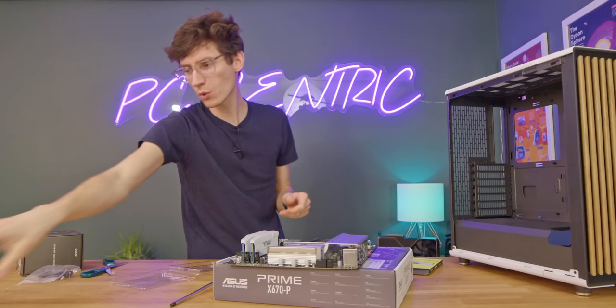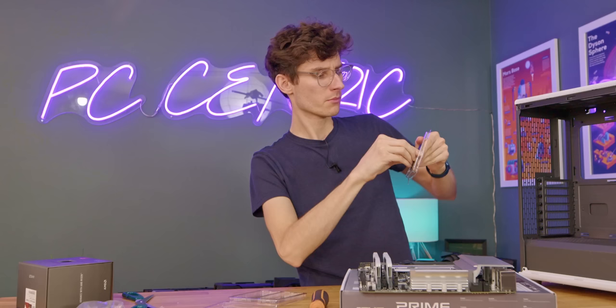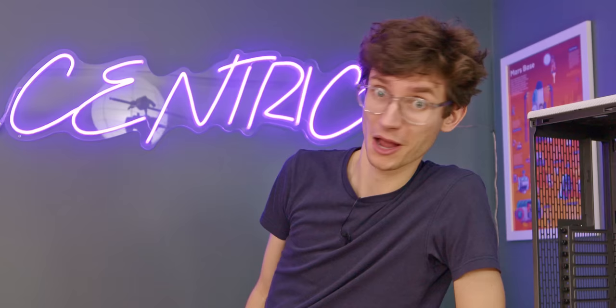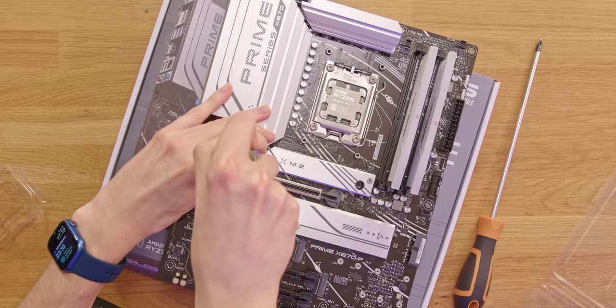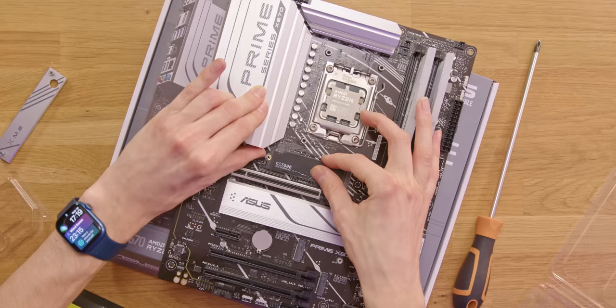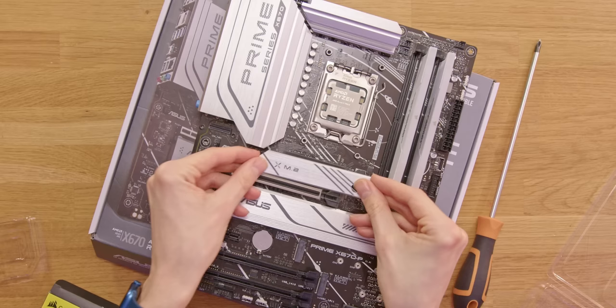We'll also need the final piece of the puzzle, which is our SSD — this is the KC3000. I've seen some pretty crazy deals at the moment where you can get a one terabyte version for under £100. It is super fast, PCIe Gen 4. Getting this installed is very simple: just use a slightly smaller screwdriver and remove the slot cover, grab your new drive and drop it into place, secure it with the little clip, make sure the thermal pad's protective cover is removed, then put this back on and screw it into place.